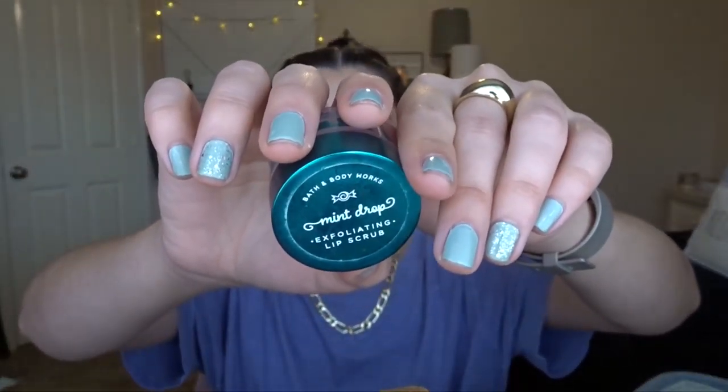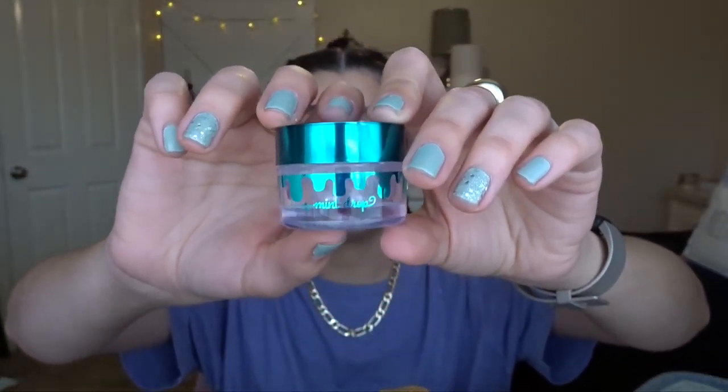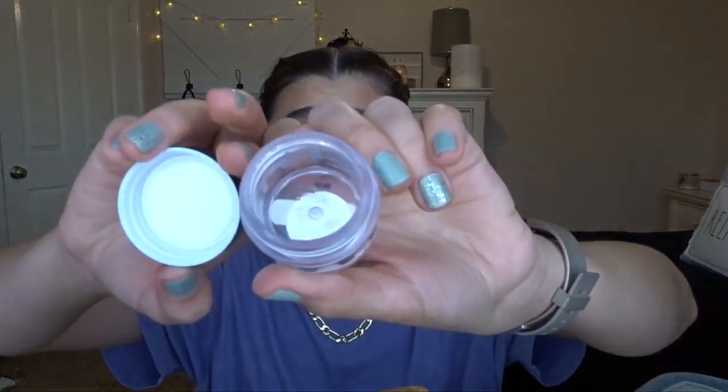The next thing I have is the Bath & Body Works Mint Drop Exfoliating Lip Scrub. I got this in 2019 Holiday and I just now finished it — it was absolutely amazing. If you can get the lip scrubs on sale I highly recommend them. They're $8.50 regular price, so I couldn't commit to full price, and got an e.l.f. lip scrub instead. But this was amazing — I love the scent and I love the formula.